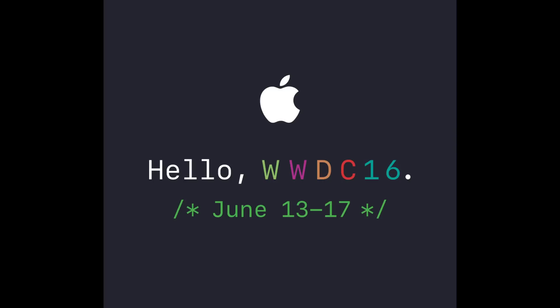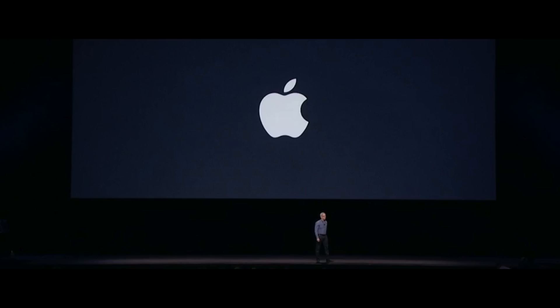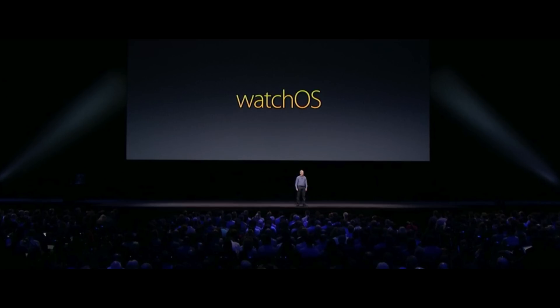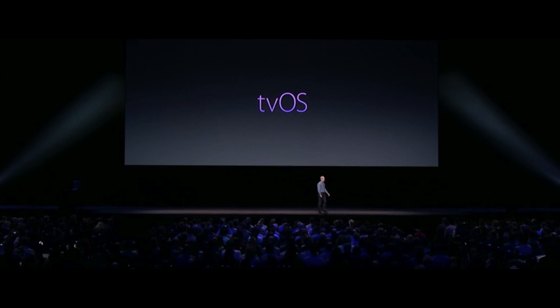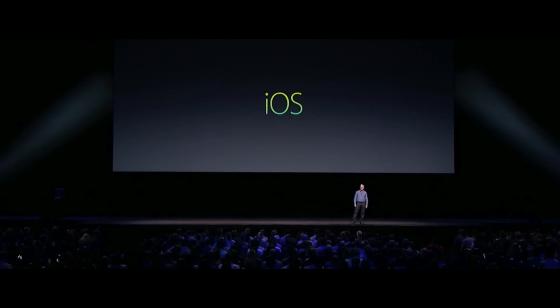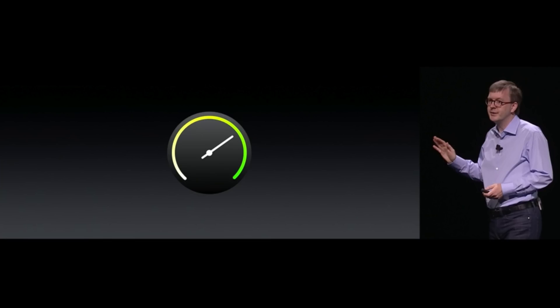What's up guys, EverythingApplePro here and it's an exciting day in the world of Apple today. Apple just had Worldwide Developers Conference day one where they announced new software. Unfortunately, there wasn't any new hardware. As a quick recap, I wanted to get into the details before I show you the actual firmware, just what happened today.